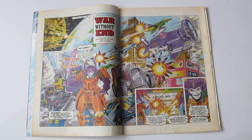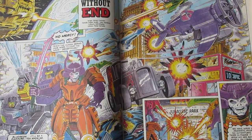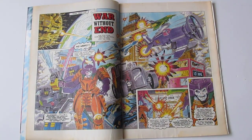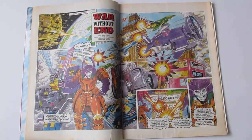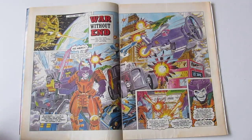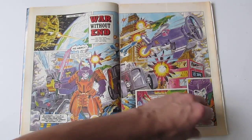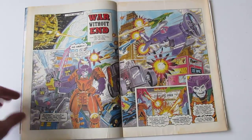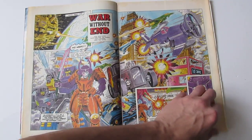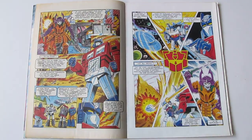This is nice to see — being in the UK, Decepticons attacking London. I always like seeing England in movies and comics. You can see Big Ben there in the background getting attacked. We've got some of the new Generation 2 Decepticons, and at this point Bludgeon's still in charge with the Warworld up there. Quite nice artwork — the artist is Robin Smith and Bambus. I remember he used to do the Slimer backup strip in the Marvel Ghostbusters comics.